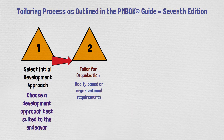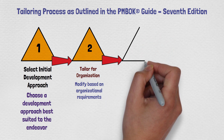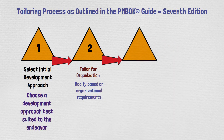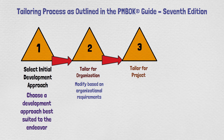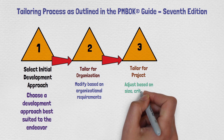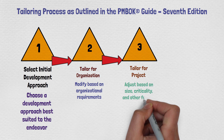The third tailoring step is to tailor for your project. The key here is that you adjust based on the size, criticality, and other factors specific to your project. Projects are unique, so you need to adjust based on the project's size, its criticality, and the various factors affecting project success.